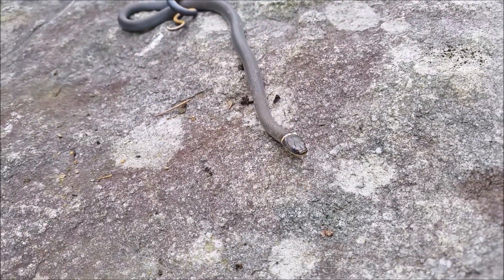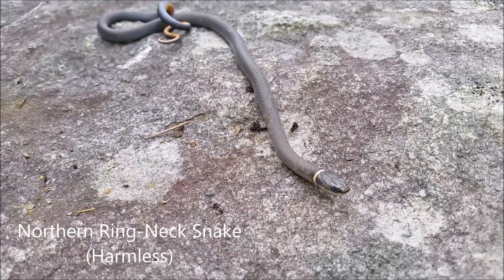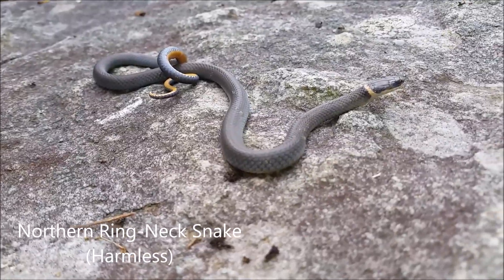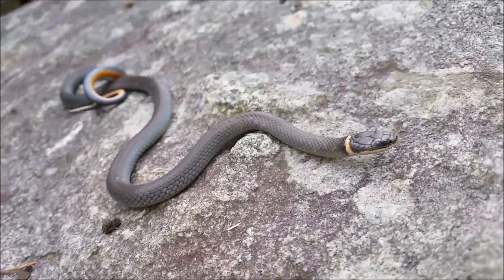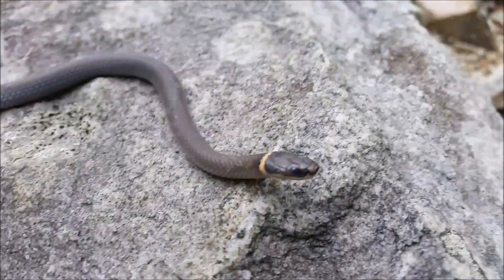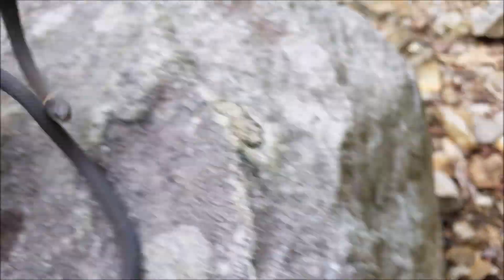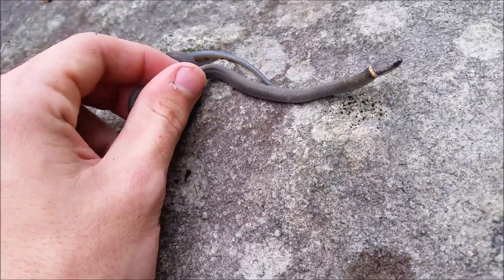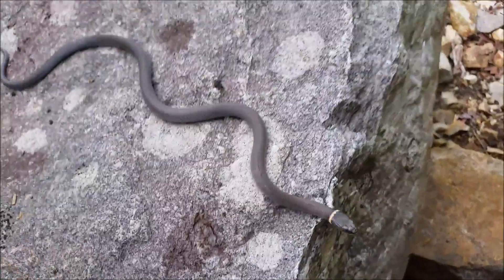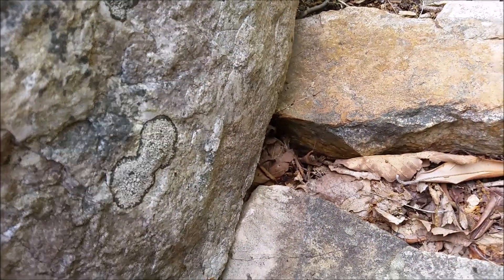I just made it to another power line cut here, and under the first rock I flipped was this nice adult — slightly thin but still in pretty good shape — a nice northern ring neck snake. Now if you look closely, you can see the eyes here are actually in the blue, so this guy is in deep shed right now. A nice adult northern ring neck snake — these guys are really common.